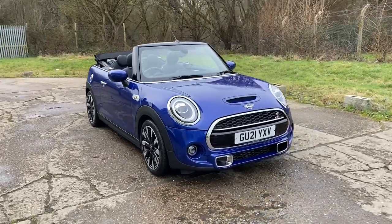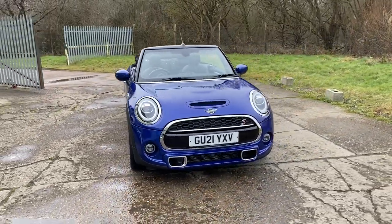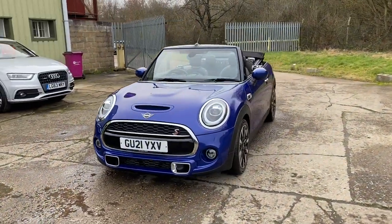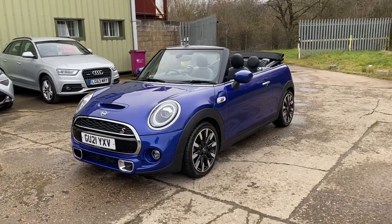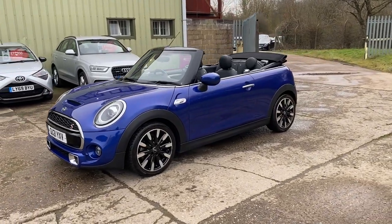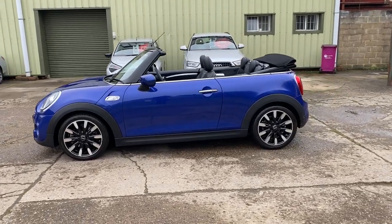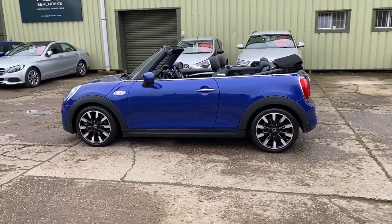Hello and welcome to ADG Sevenoaks, where we're very pleased to offer this Mini Cooper S Exclusive Convertible Automatic 2021, on a 21 plate. Lovely specification car finished in Starlight Blue Metallic with 17 inch Roulette Spoke alloy wheels.